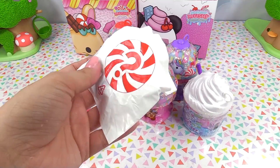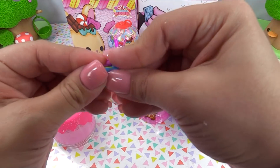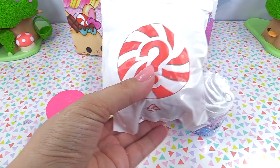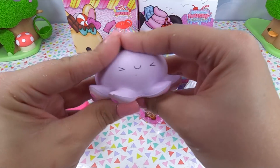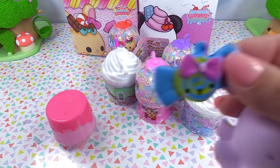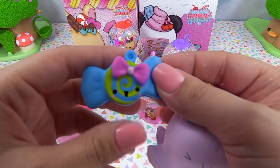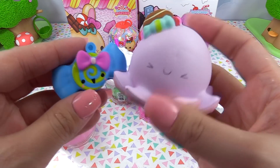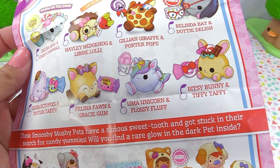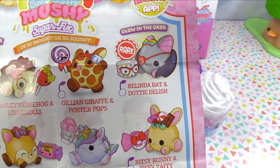Let's open up the little bestie first. We've got a little candy — it's so cute, the faces get me all the time. And our big bestie? Sweet — we've got a little octopus, it's Olivia Octopus, and she's very squishy. Her bestie was Tatum Taffy — my favorite, I love saltwater taffy. And we've got a unicorn — I want to go for Uma Unicorn and Flossy Fluff. But the rare is the glow-in-the-dark Belinda Batten Dottie Delish.